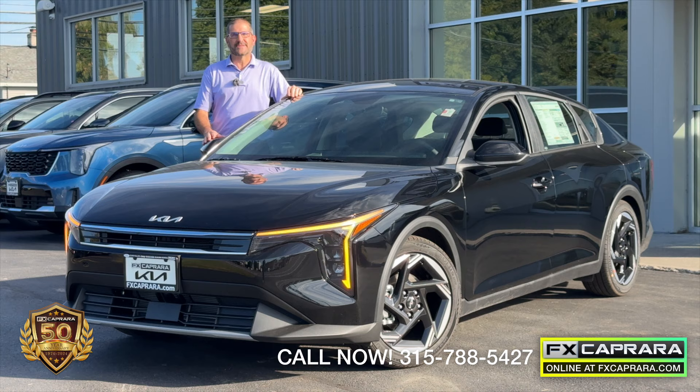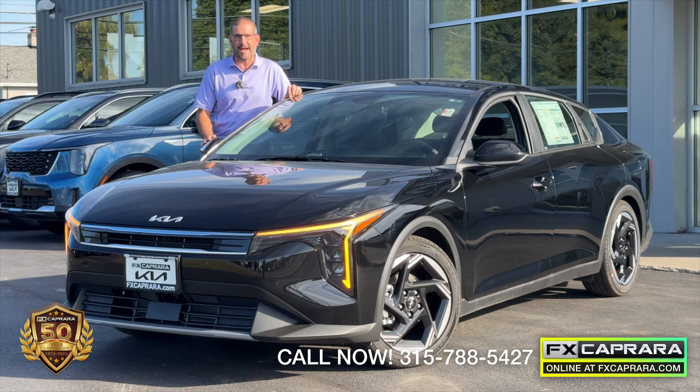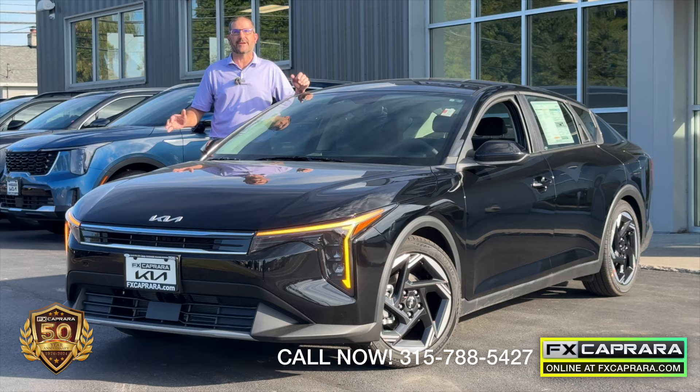In today's modern times where you can buy a car out of a vending machine, I'm so proud to be part of a family-owned and operated dealership right here — your hometown dealer, FX Caprera Kia. For over 50 years we've been doing business the right way. Come join our family.